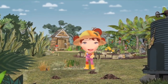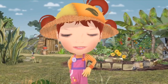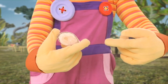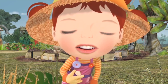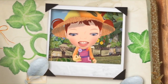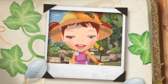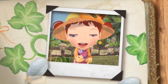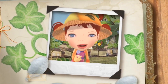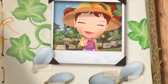Have you ever wondered where plants come from? It all starts with a seed, like this one. This is a pumpkin seed. Seeds are amazing — it's hard to imagine that this tiny seed will grow into a huge pumpkin plant. Inside this tiny seed is all the food the seed needs to grow. But a seed is just a seed until it's planted in the ground.